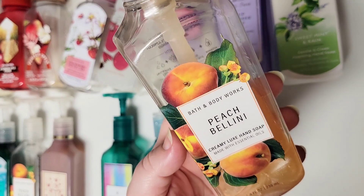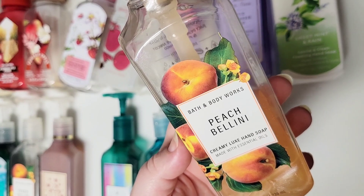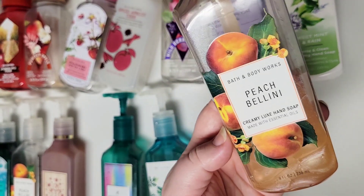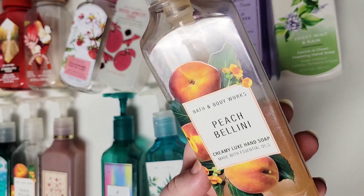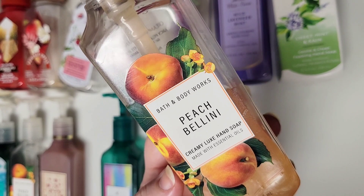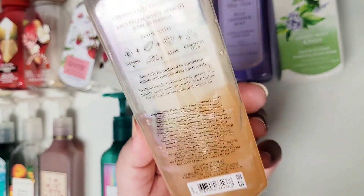I love this Peach Bellini scent and would 100% repurchase. If this was the one we always had in our bathroom, I would be completely happy — maybe that one, Pumpkin Apple, Lavender Vanilla, and the White Tea and Sage. Okay, I could keep going on. Definitely one of my favorites. I will repurchase it again if I see it at a decent price — if it's about three bucks, I'll probably pick it up. It's just beautiful and it doesn't make my hands smell weird after using it.